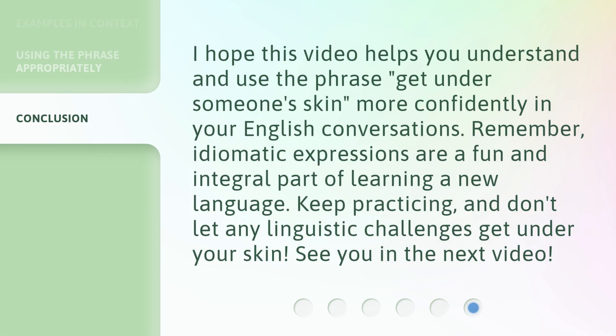I hope this video helps you understand and use the phrase 'get under someone's skin' more confidently in your English conversations. Remember, idiomatic expressions are a fun and integral part of learning a new language. Keep practicing, and don't let any linguistic challenges get under your skin. See you in the next video.